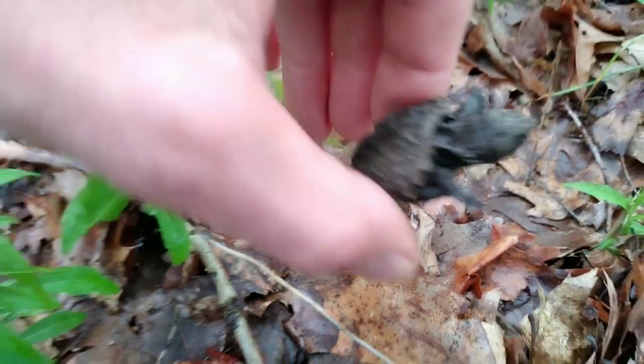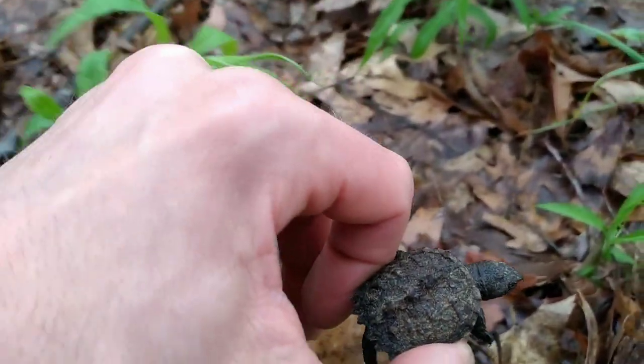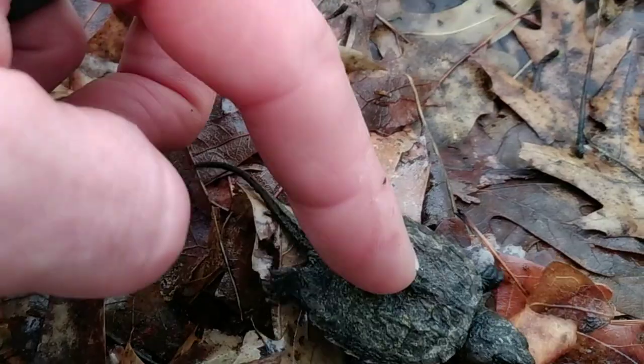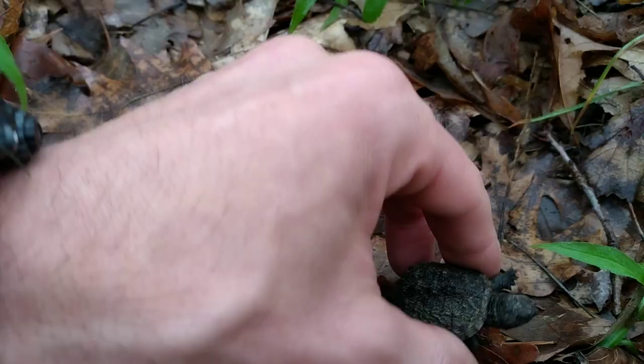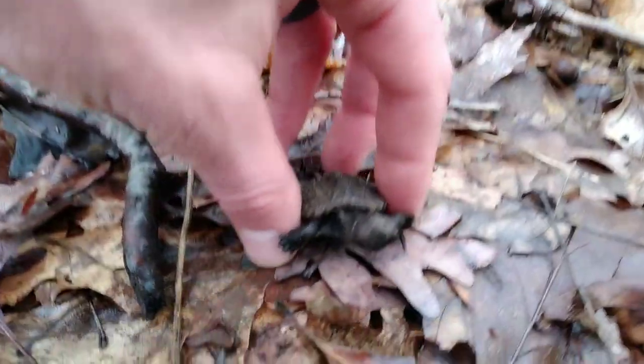Let me pick you up. Let's take a closer look. Look at the back here — the top shell, it's called the carapace. It has three lines from front to back: one, two, three. And that's one of the features that helps you identify a common snapping turtle.